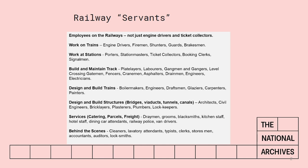And then you've got people behind the scenes: lavatory attendants, cleaners, typists, clerks and storesmen. So if you see on a marriage certificate that someone was a fireman or an engineer or a plumber, he could still have been employed by a railway company. So bear that in mind.